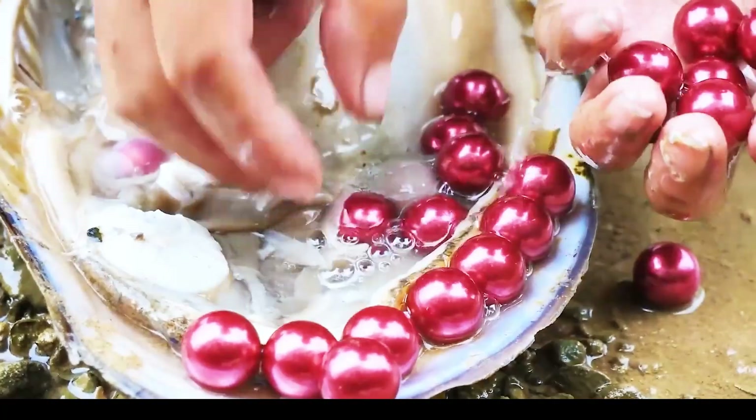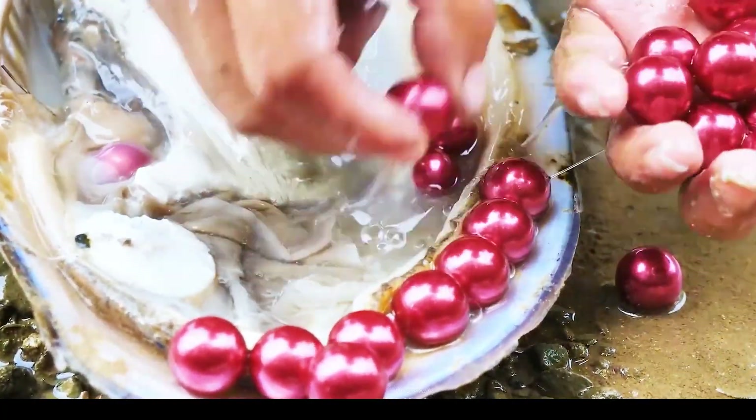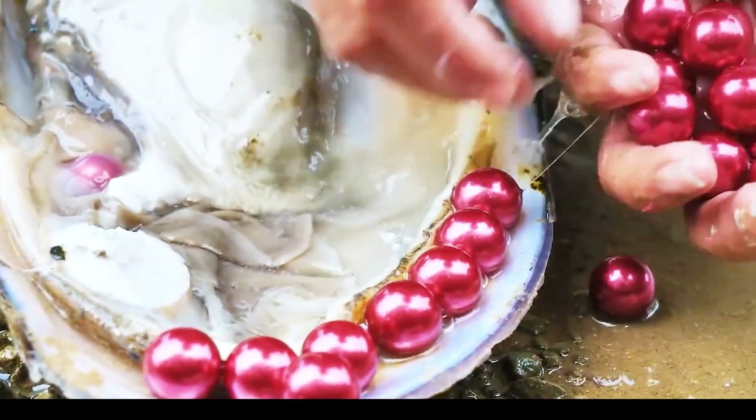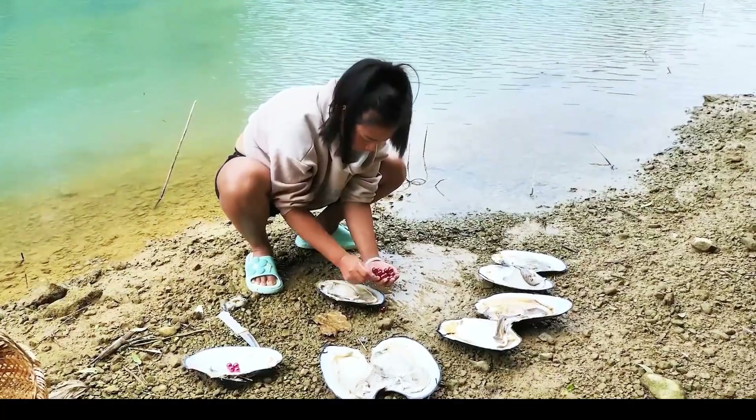In an intimate close-up, a woman arranges and counts vibrant red pearls meticulously. Each pearl embodies a story of nature's perseverance and hidden beauty, captured through tender and deliberate movements. Feel the balance of art and nature.